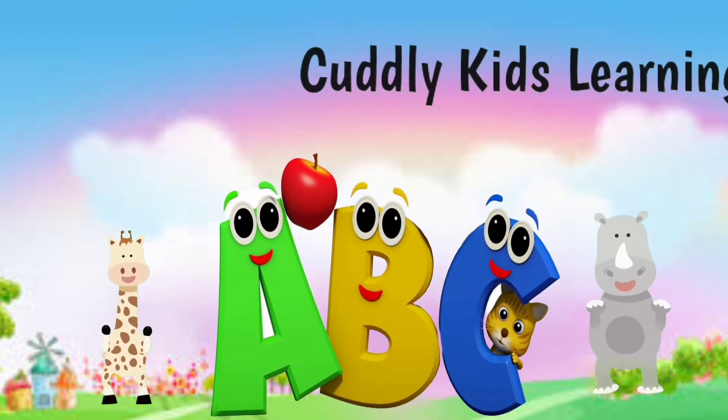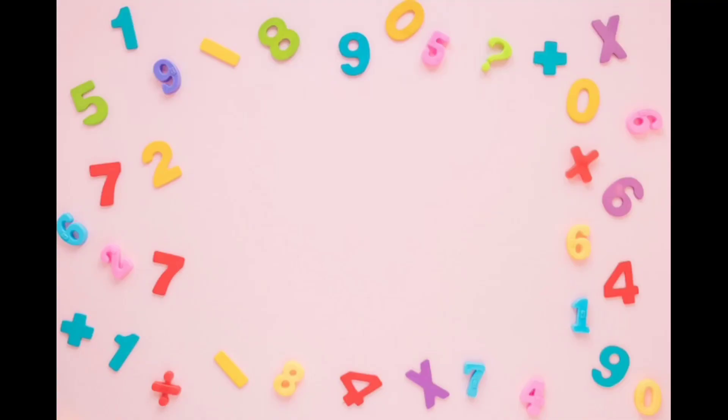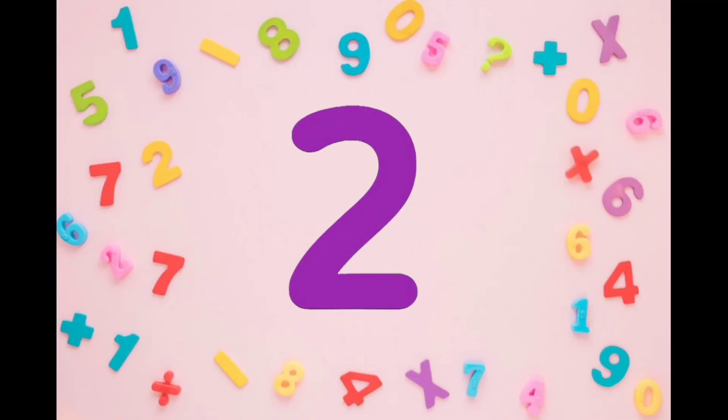Cutli Kids Learning Tools. Let's Learn Numbers.